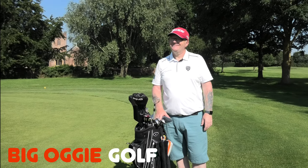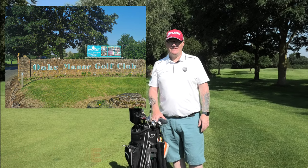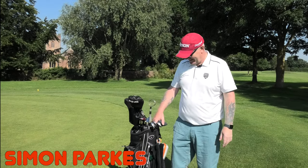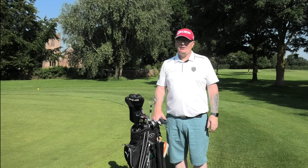Hi everyone, welcome to Big Oggy Golf. We're here at Oak Banner Golf Club, near Taunton, and we're here with Simon Parks, one of the Buccaneers. You will see Simon more regularly on the channel from now on. We've done some filming before at St Pierre and at the Belfry — we've been all over the place, and now you're coming down here.